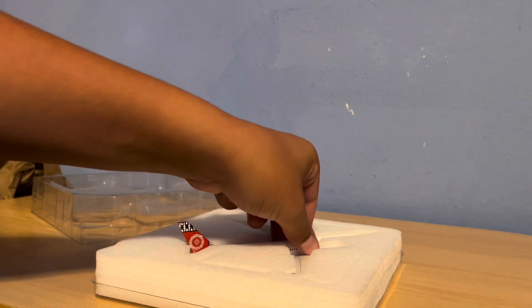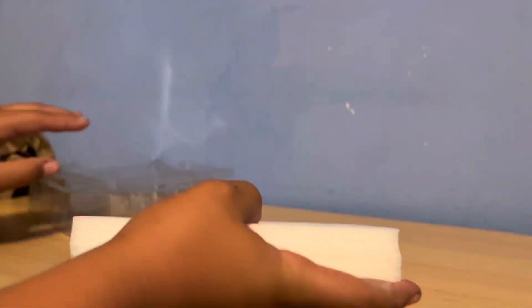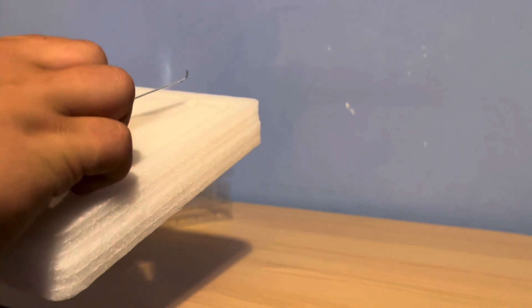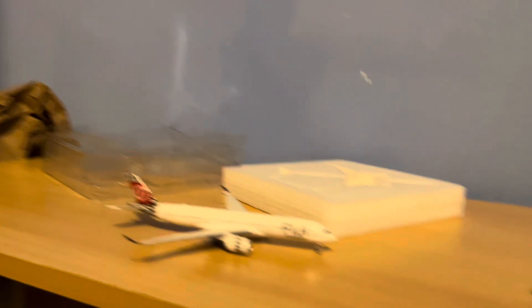Beautiful looking model so far. It's wrapped in styrofoam — you can tell they did a good job. Let's see if I can lift it up out of the packaging now. It's quite a heavy plane, so I'm actually trying not to break it while doing this. And that is a gorgeous model, done by NG Models.